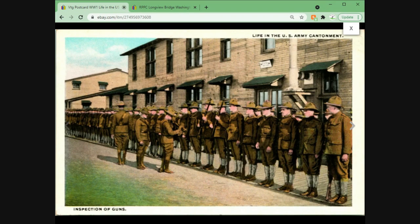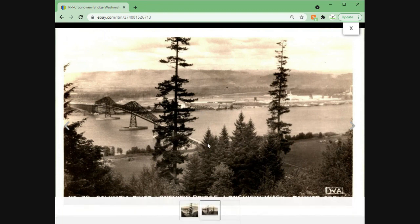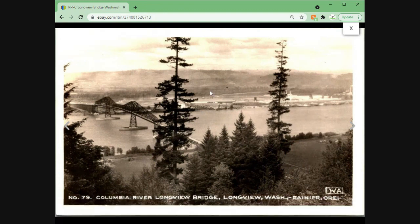Our last card for the video is the Columbia River Longview Bridge. This is probably looking from the Longview side towards Portland, which is right over on the other side — just based on how much is visible. I just took an offer a little before making this video and the customer paid right away. This one sold for $10 even plus shipping.